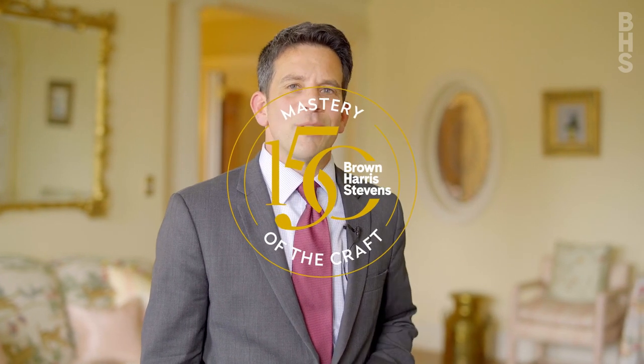I'm Steve Carino, and if you'd like to schedule a private tour of this Park Avenue penthouse apartment, feel free to give me a call.